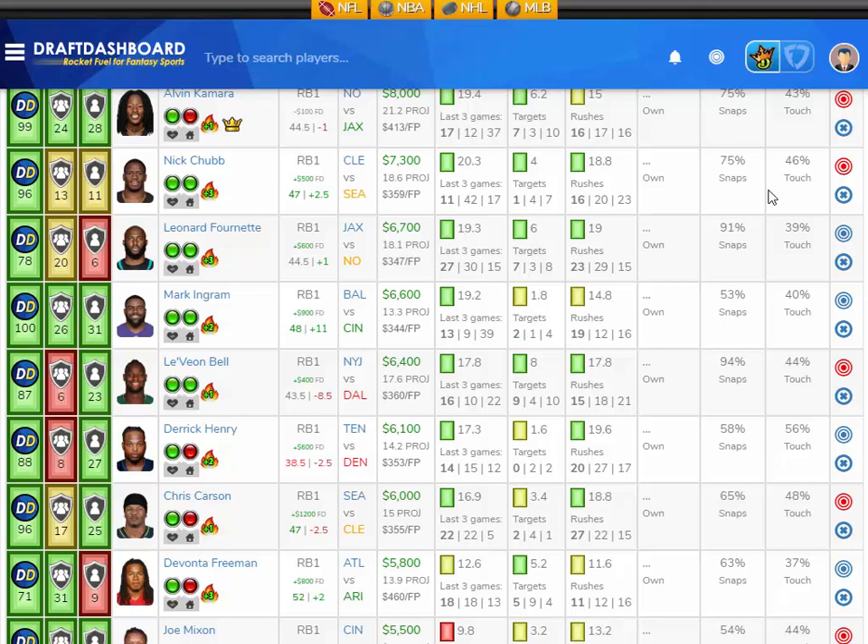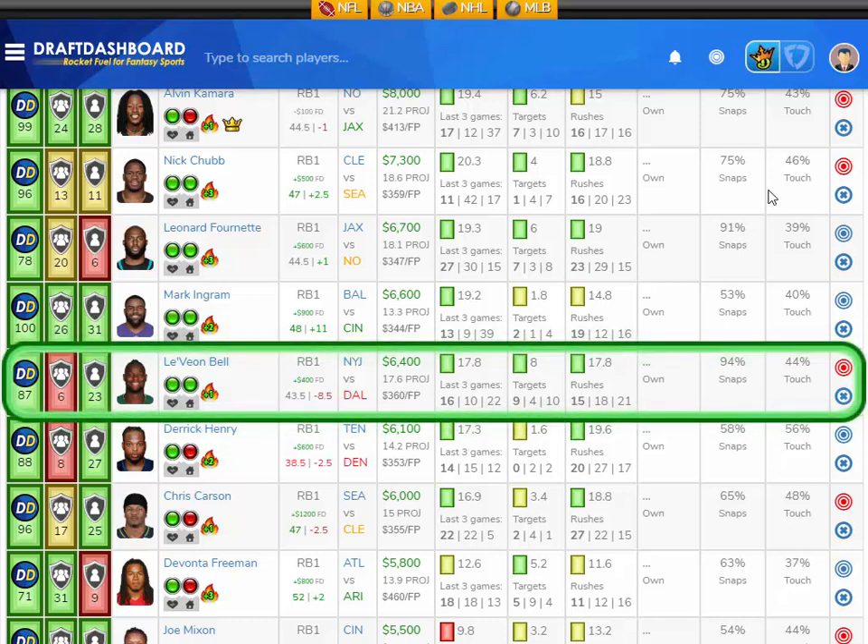Another player I think is still underpriced — I like Le'Veon Bell from the New York Jets playing the Dallas Cowboys, who have a good defense overall but give up the ninth most fantasy points to opposing running backs. Le'Veon Bell is averaging 17.8 fantasy points per game on the season and scored 16 fantasy points last game. He's averaging 17.8 rushes per game and eight targets per game, on the field for 94% of the snaps and touching the ball 44% of the time. He is the New York Jets offense, projected at 17.6 fantasy points here in week 6.